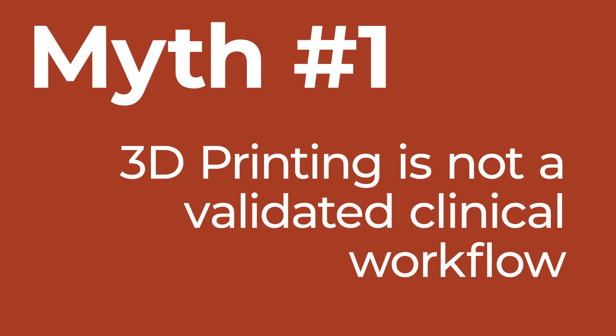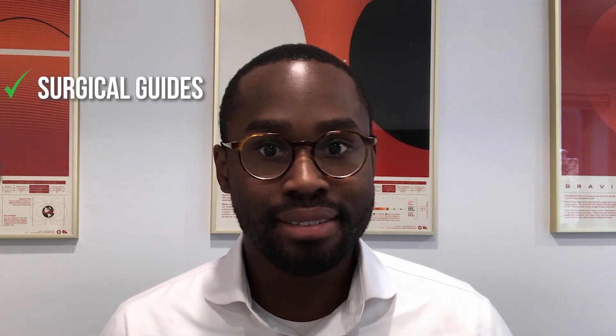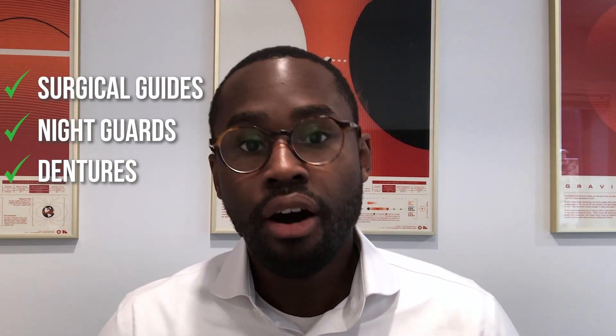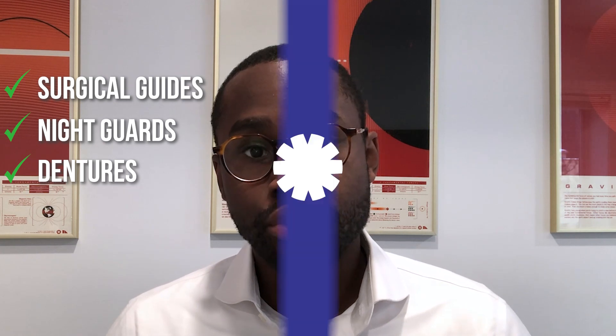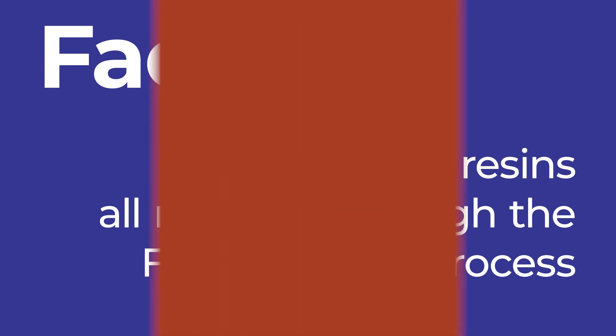Myth number one is that 3D printing is not a validated clinical workflow. The reality is the resins used for 3D printing — such as surgical guides, night guards, and dentures — all need to go through the FDA approval process. In fact, many, if not all, of the appliances that you receive from your lab are already being 3D printed.